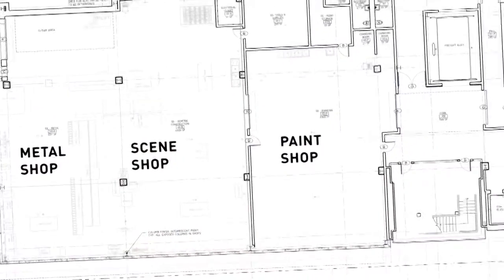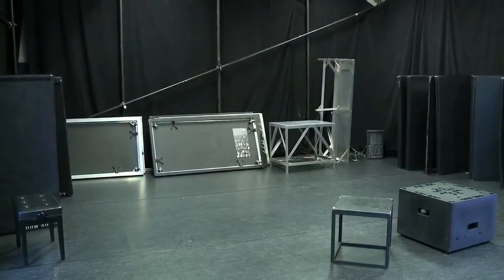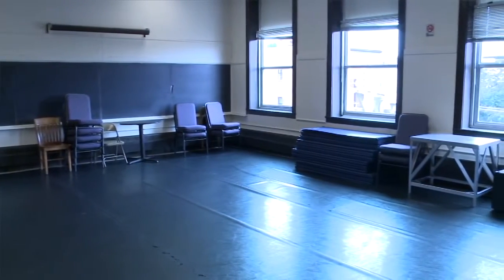This new building was custom-made for the work that we're doing here, for the work of designers, directors, actors. It's really wonderful, and it's such a testament to the commitment that DePaul has to not only theater, but the arts in general. And I think it forces us to be our best selves and forces our students to do their best work, knowing that there's so much support behind them.